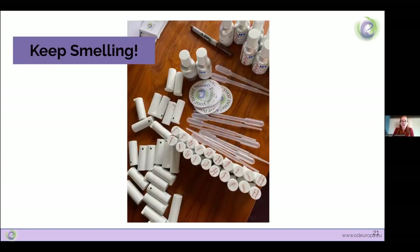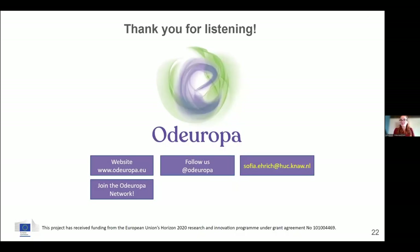I hope that my presentation today has inspired you to follow your nose — and not only that, to trust your nose as a tool of exploring the past and the present. Thank you for listening and keep smelling.